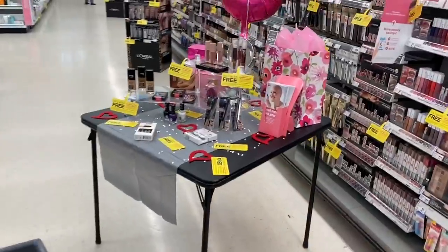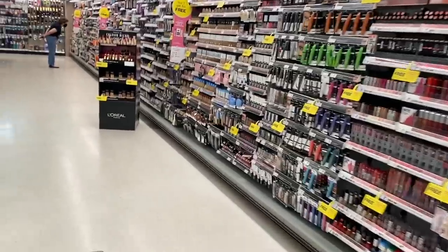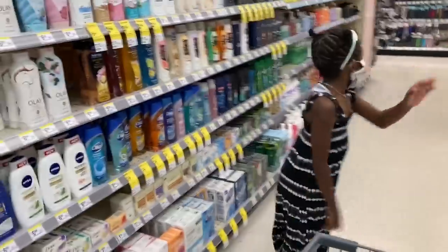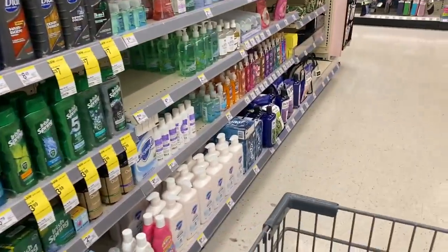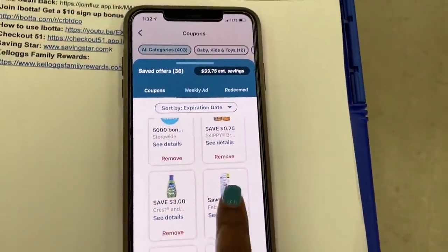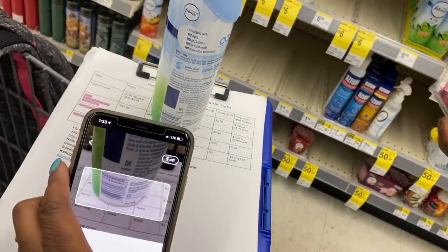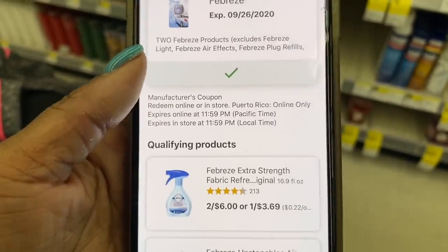First thing we're going for is Febreze. They have a little table set up with beauty stuff — buy two get one free — but I don't need any beauty items. There's also a beauty deal going on at CVS. Now, there is a three-dollar-off digital coupon. I'm going to scan the ones I grab and see if the coupon attaches. Qualifying products include Febreze Unstoppables — and it looks like that coupon is attaching!